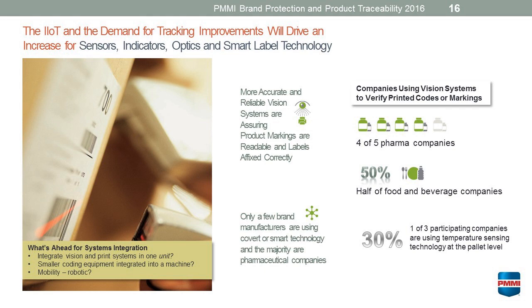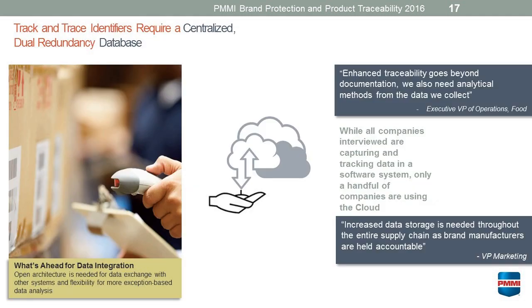If we really look ahead, what's ahead for the whole systems integration process is that some end users we talked to suggested integrating vision and print systems into one unit and making smaller coding equipment so that it can actually be integrated into the machine, or making a robot more mobile that is able to authenticate and look at the printed codes and markings as they're going down the line. Some interesting innovation that they're looking for in their own manufacturing process.